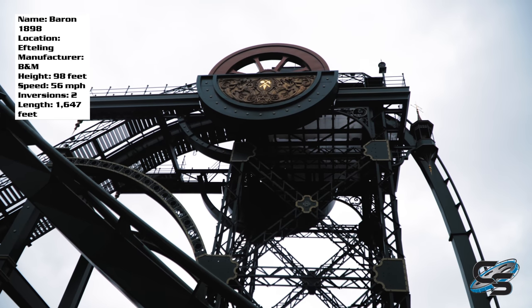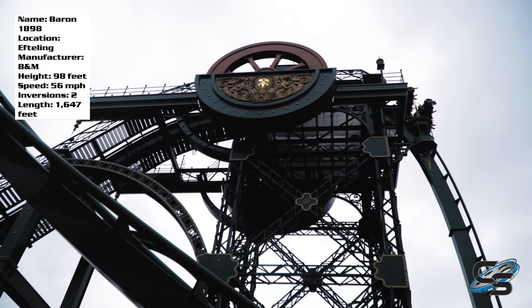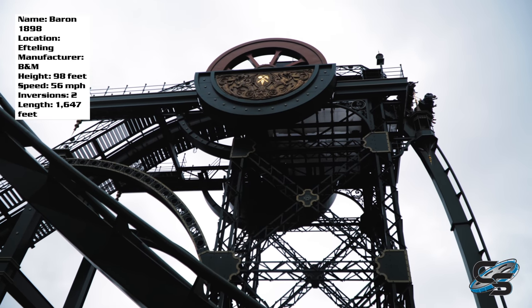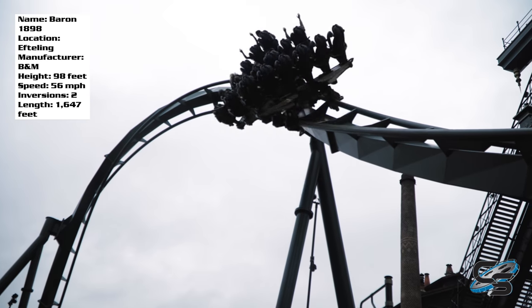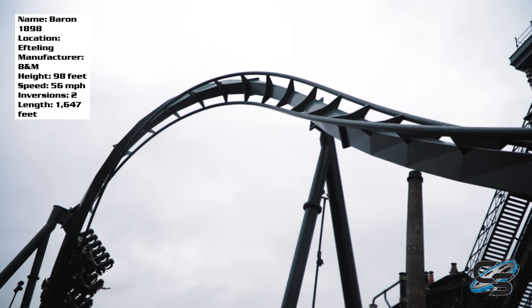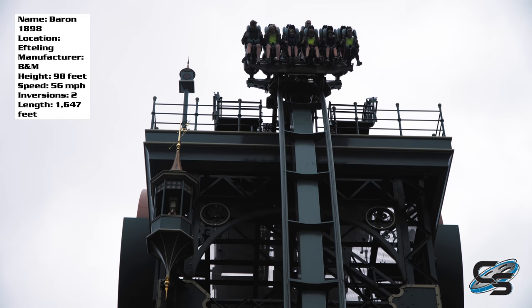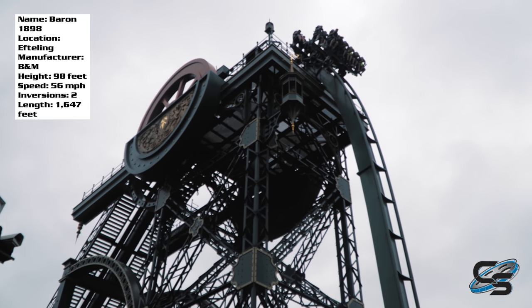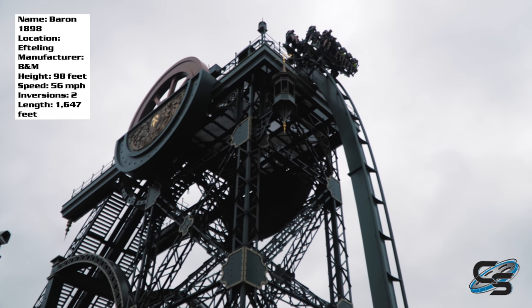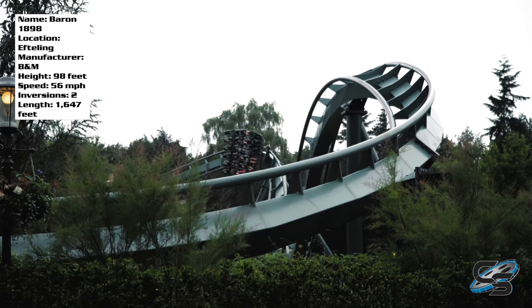So what is it about Baron that makes it so good? The height is 98 feet tall, 56 miles per hour, only two inversions, 1,600 feet of track. Why is it so good? And I think those of you who have ridden this know what I'm about to say — it is the theming. This coaster would be nothing without the theme. Because of the theme, it has the coolest lift hill structure ever, an awesome pre-show before you go up the lift hill, and it tells a story.